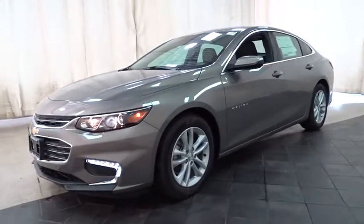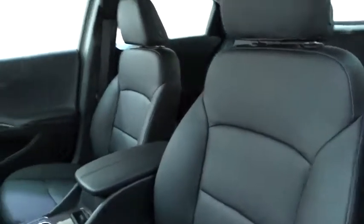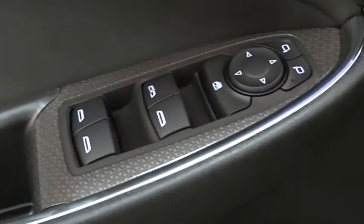Stability control, keyless entry, traction control, steering wheel audio controls, anti-lock braking system, remote engine start, backup camera, Bluetooth, adjustable steering wheel, keyless start, aluminum wheels, four-wheel disc brakes, floor mats, cruise control, climate control, AM-FM stereo radio.